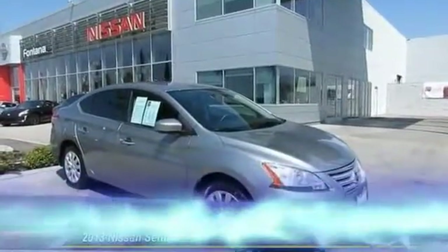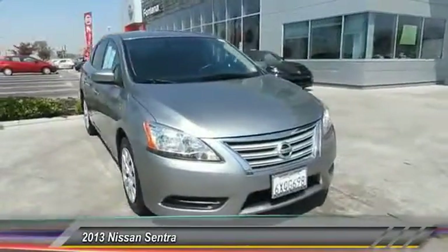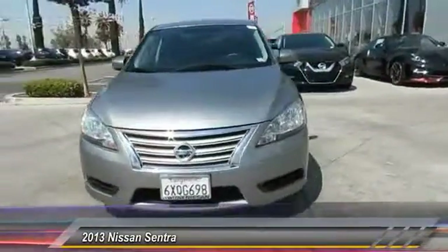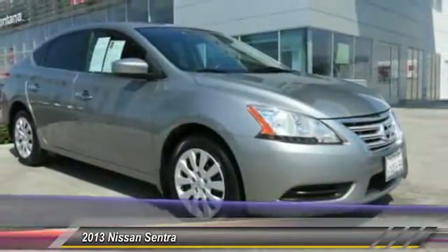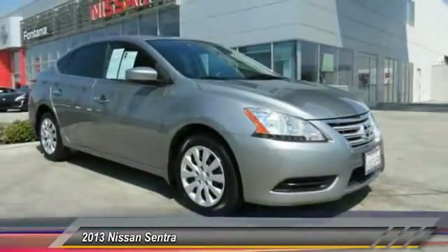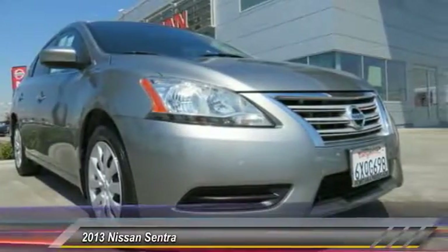The 2013 Sentra, with its spacious and versatile interior and stellar fuel efficiency, the Nissan Sentra is the obvious choice for anyone who wants to enjoy a stylish and comfortable ride and is priced below $15,000. This vehicle has less than 55,000 miles.